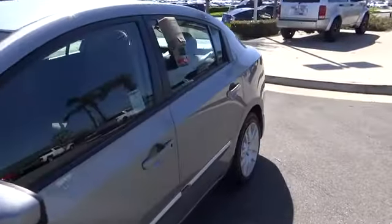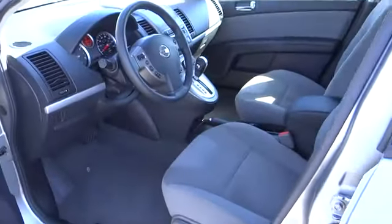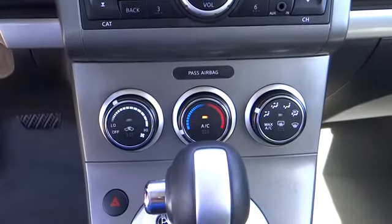Remote keyless entry, tachometer, panic alarm, front bucket seat, tilt steering wheel, front reading lamps, driver vanity mirror, passenger vanity mirror, speed control, radio data system, front wheel independent suspension.